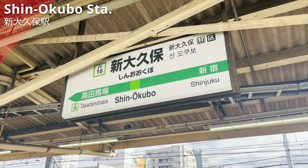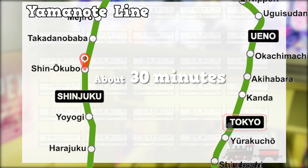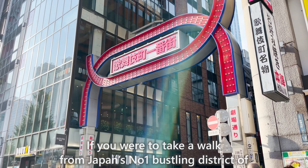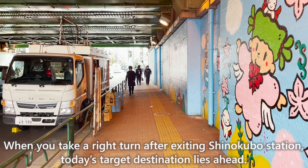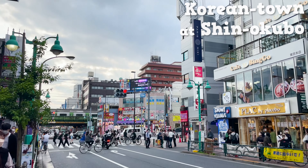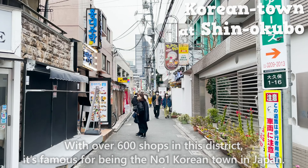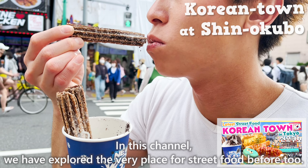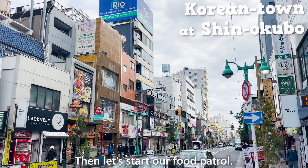We have arrived at Shin Okubo Station. The station is located next to Shinjuku and is a one-minute ride on the train. It'll be about 30 minutes if you're traveling from Tokyo Station. If you were to take a walk from Japan's number one bustling district of Kabukicho, it'll take about 10 minutes. When you take a right turn after exiting Shin Okubo Station, today's target destination lies ahead. This is the highlight of today's video — Korean Town at Shin Okubo. With over 600 shops in this district, it's famous for being the number one Korean town in Japan. As many as 9 million people visit here in a year. In this channel, we have explored the very place for street food before, and we'll share with you 10 food menus that we couldn't cover previously. Let's start our food patrol!